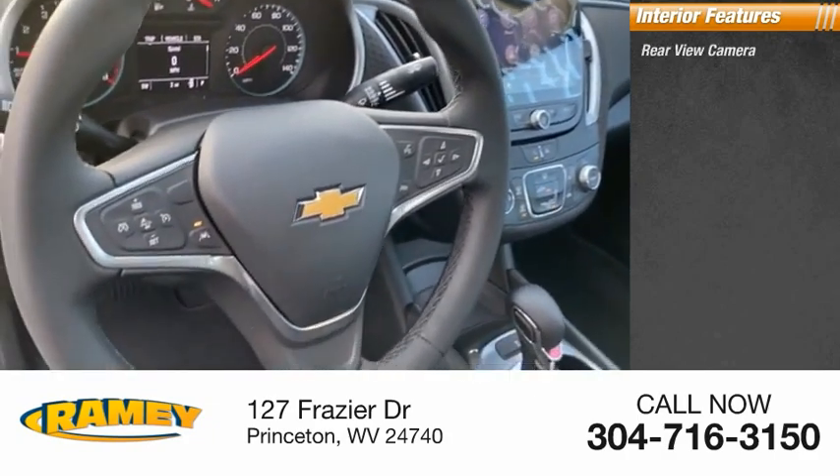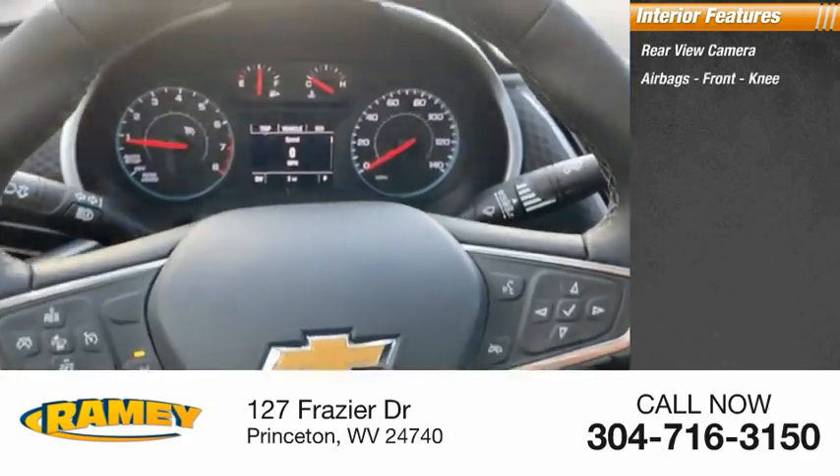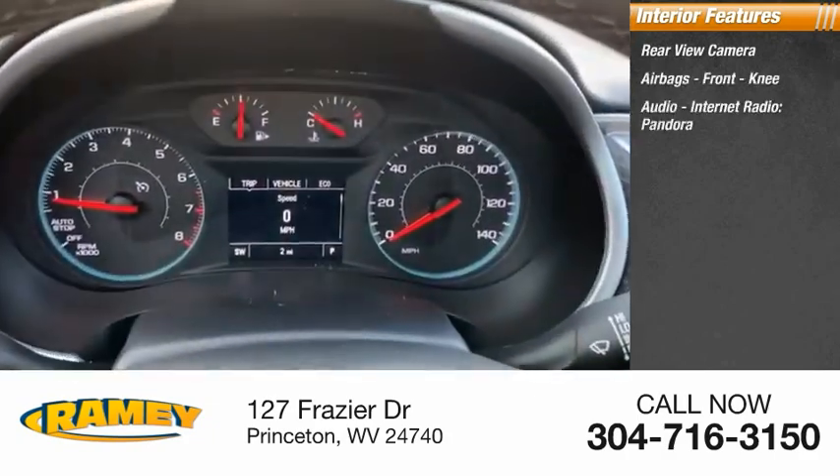Inside you'll find a rear view camera, airbags, front knee airbag, audio, internet radio, and Pandora.